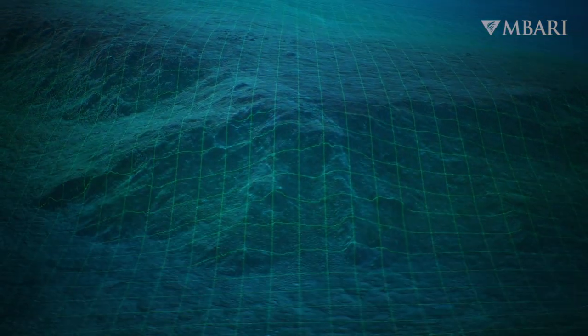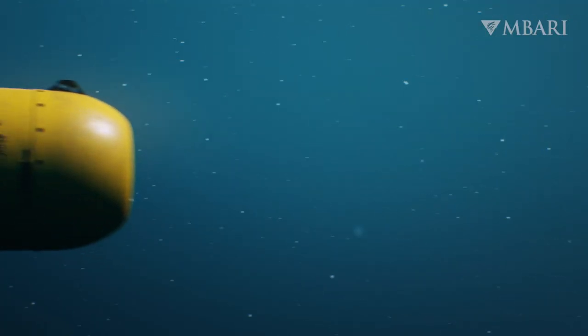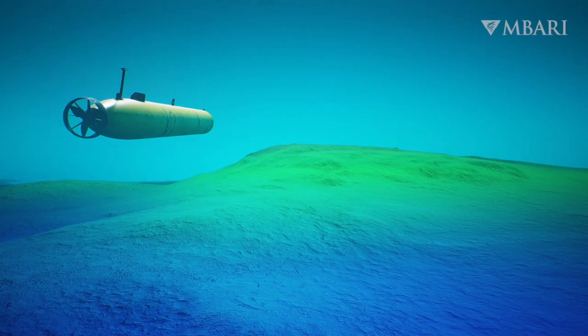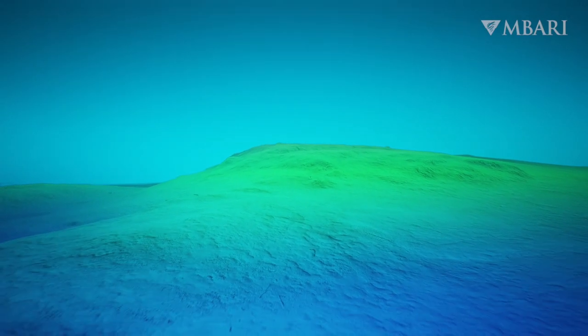Mapping at 1-meter resolution, autonomous underwater vehicles flying just 50 meters above the seafloor allow researchers to target areas of interest.